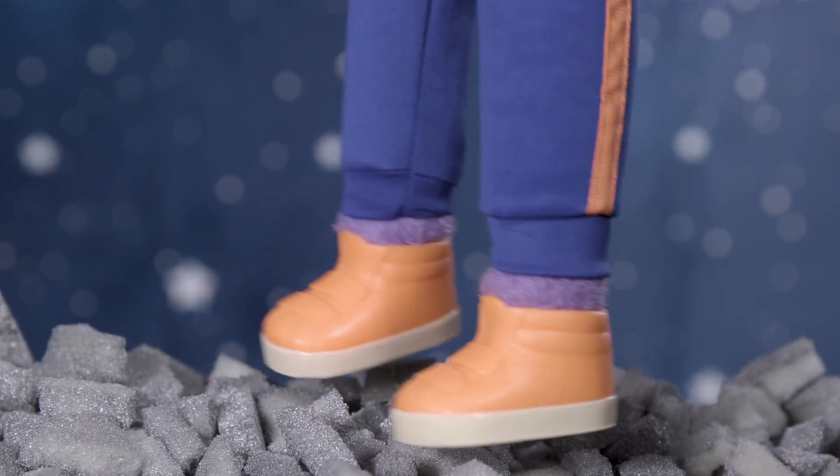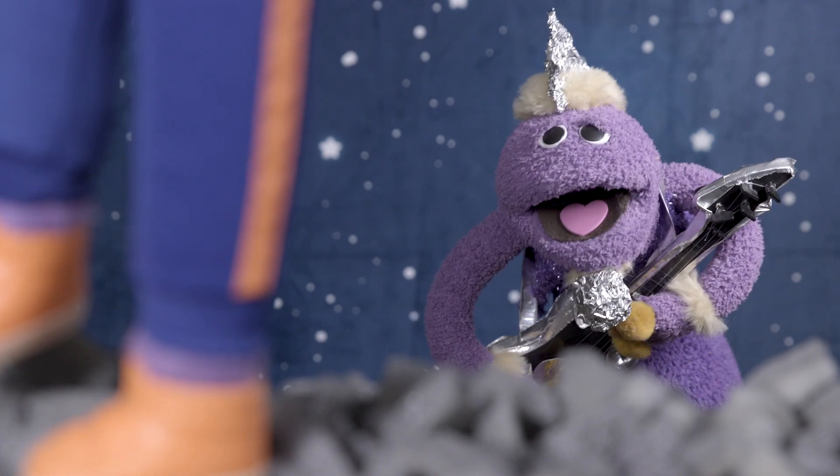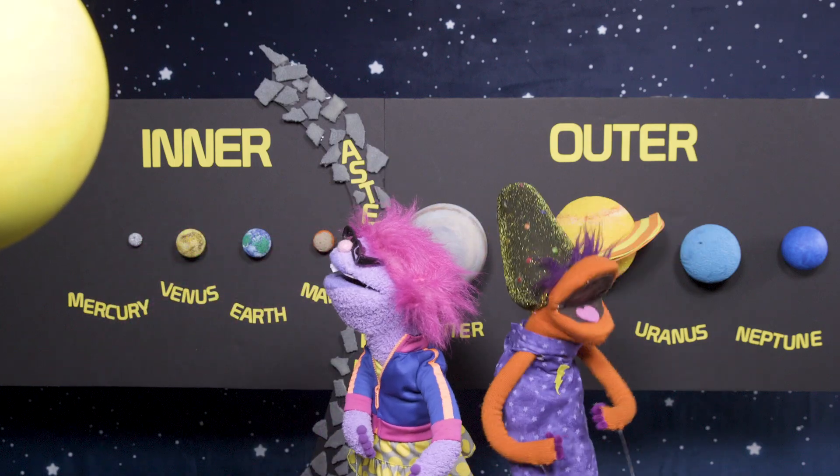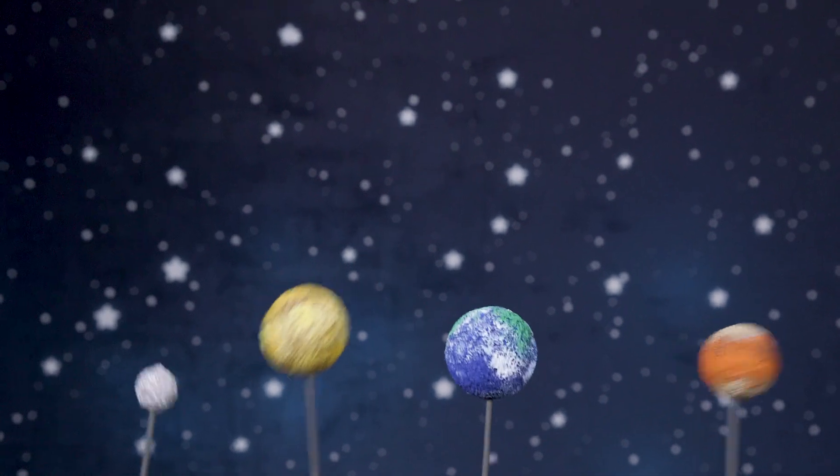An inner planet's surface is terrestrial or rocky. With metal! Compared to outer planets, inner planets are small. And inner planets have no rings at all.